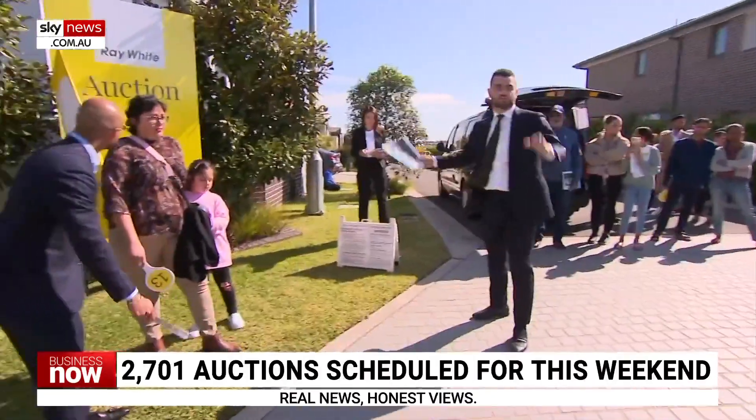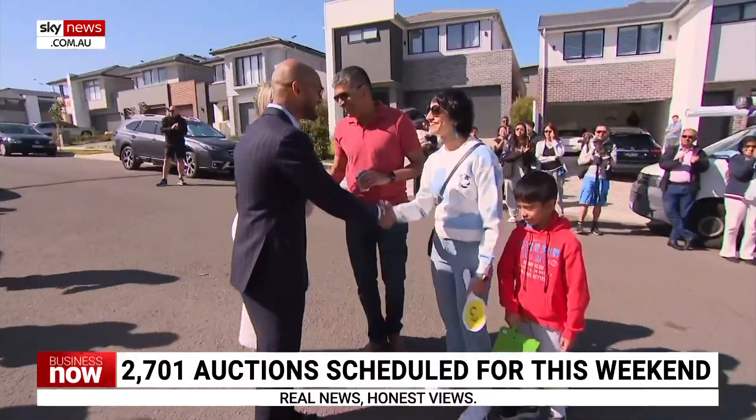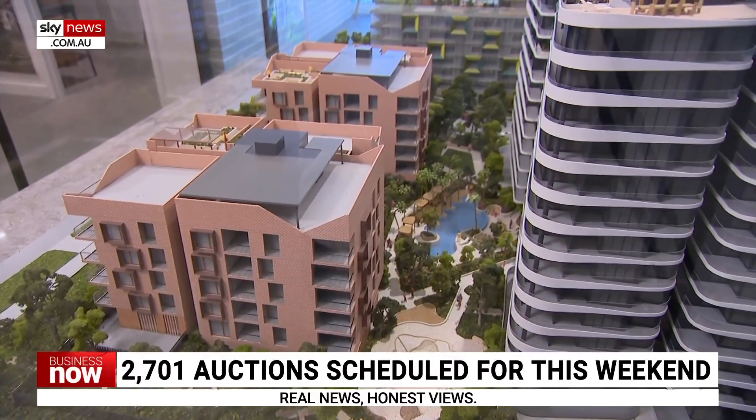What's driving vendors to sell at auction? There are a few factors. First of all, there's seasonality — people are more likely to sell over spring. At the same time, we've seen a real shift in the sentiment of sellers. Sellers were feeling pretty negative about market conditions at the start of this year. Now they're exhibiting a lot more positivity, feeling much more comfortable and confident that if they bring their properties to market, they're going to get a good result.